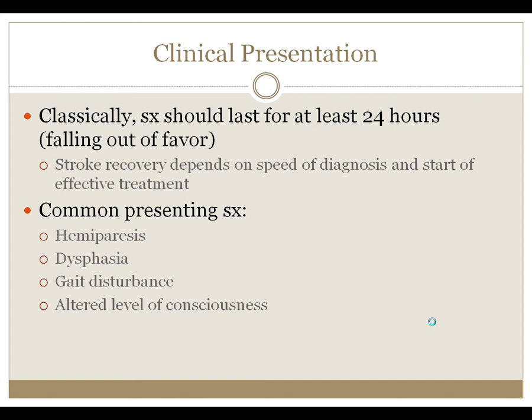The clinical presentation of stroke is primarily with symptoms of neurologic deficit lasting more than 24 hours, though this time limit has fallen out of favor because of the desire to intervene rapidly and prevent long-term disability. Common presenting symptoms of an infarctive stroke, which is the most common form, include hemiparesis, dysphagia, gait disturbance, or altered level of consciousness.